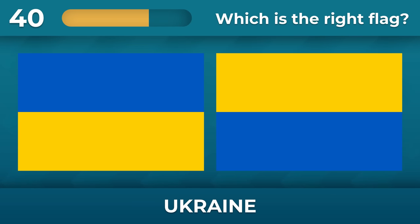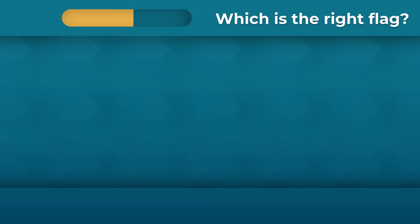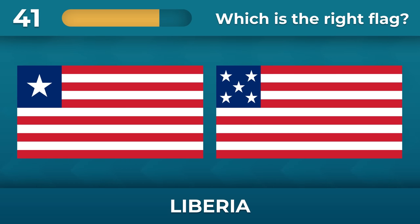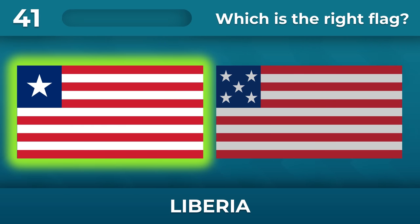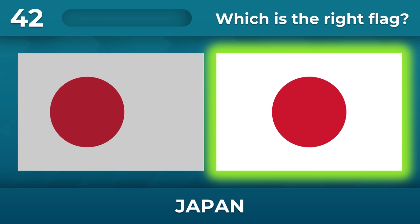Ukraine — do you remember what order the colors are in? Blue on the top. Liberia — it's an easy question. The red circle is exactly in the center here.